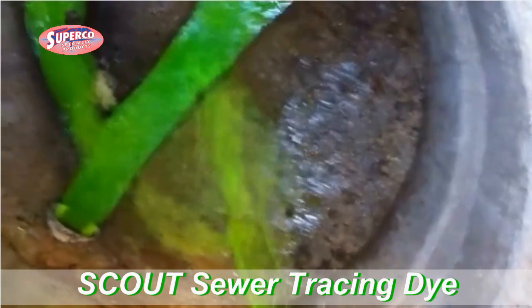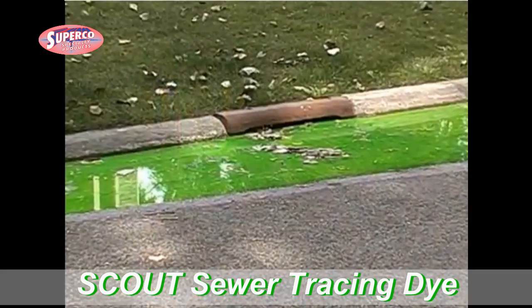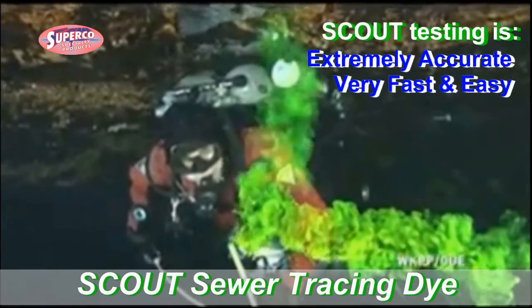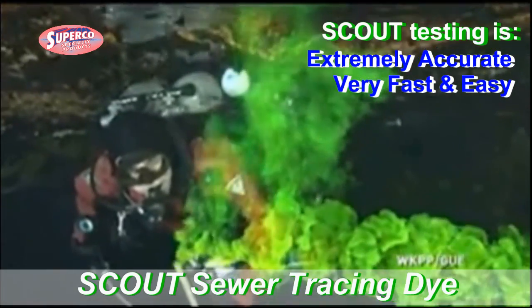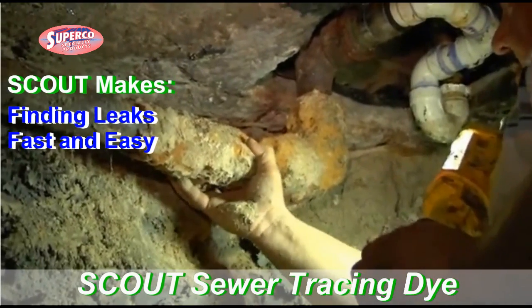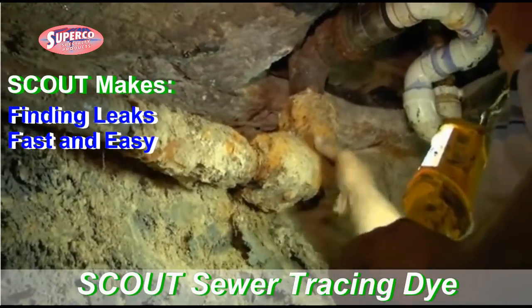Dye testing is a great way to take the guesswork out of water and sewage flow systems. These tests are extremely accurate and fast. Scout is sensitive enough that any problem can easily be detected, and the results are instantaneous, so you'll know immediately if you need to take any corrective actions.